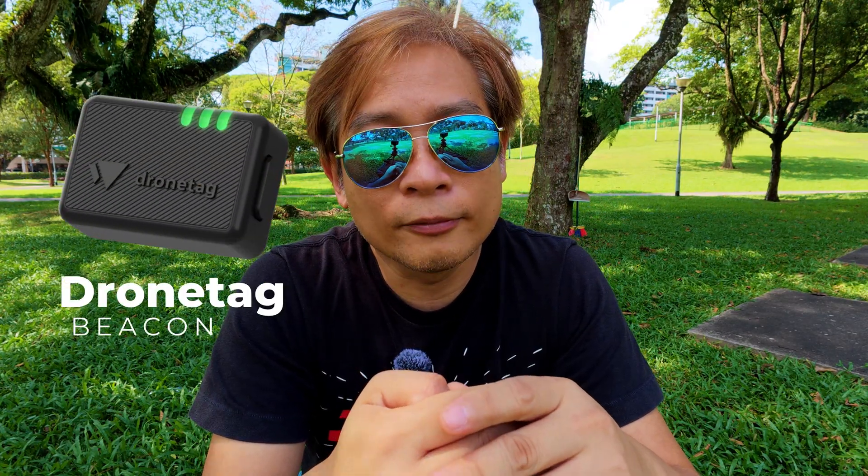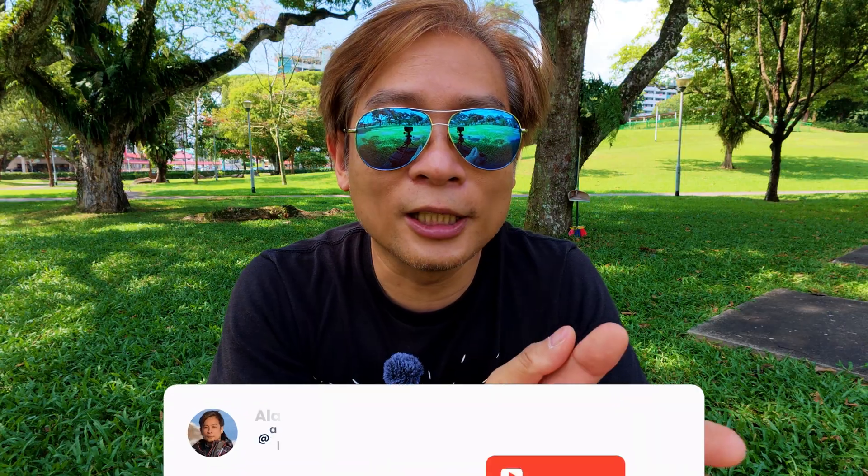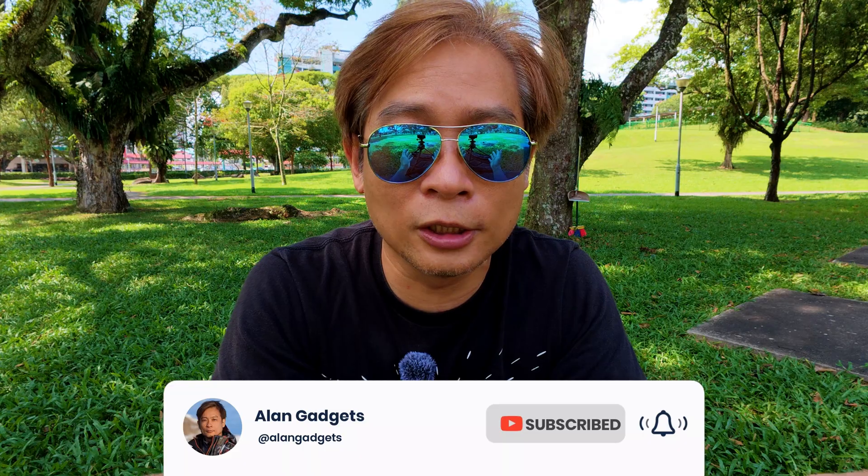None of my drones qualified for it because they have a built-in remote ID already. But I have an opportunity to try out some Drone Tech remote ID modules to review them — mainly two modules: the Drone Tech Beacon and the Drone Tech BS. If you're interested in those reviews and anything about camera drones and gadgets, click the like button, share this video, subscribe to my channel, and click the bell for future notifications. I'll see you in the next one. Bye!